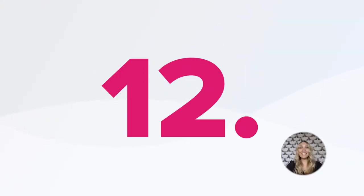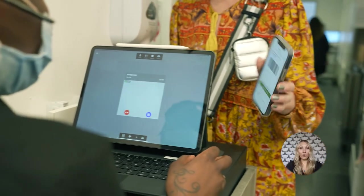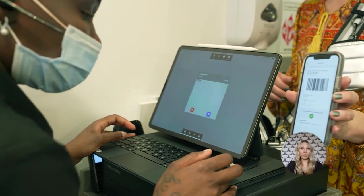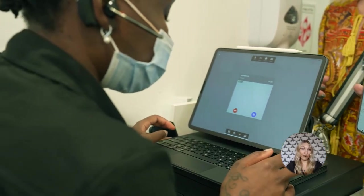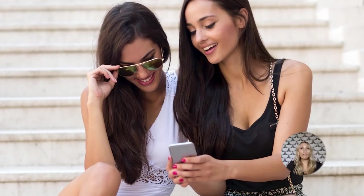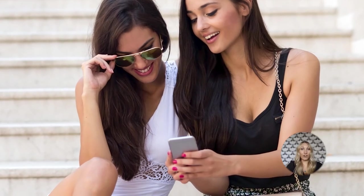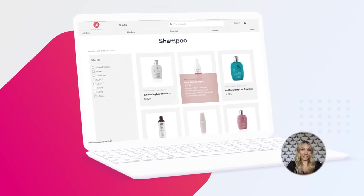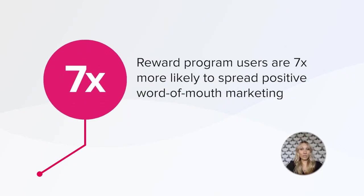Number twelve: last but not least, you can reward client loyalty using a system that automatically accumulates rewards points based on preset parameters. For example, add rewards points for clients that refer others, use your online scheduling feature, or buy products from your online store. The beauty of rewards programs is that users are seven times more likely to spread positive word-of-mouth marketing to family and friends than the general population.